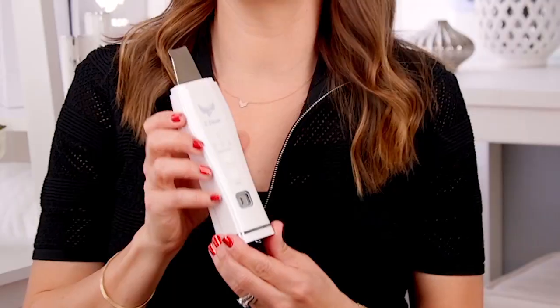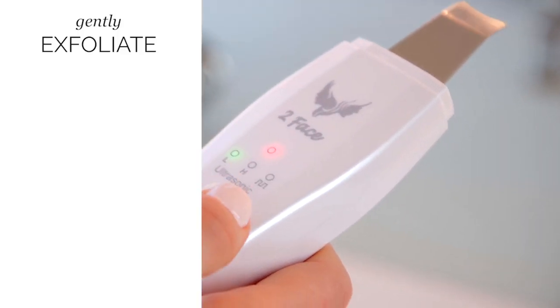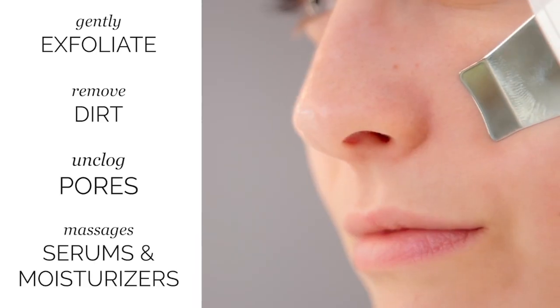So check out the new Too Faced Mist Scrubber and Infuser. Not only is it going to gently exfoliate, remove dirt, and unclog pores, but it also massages serums and moisturizers deeper into the skin.